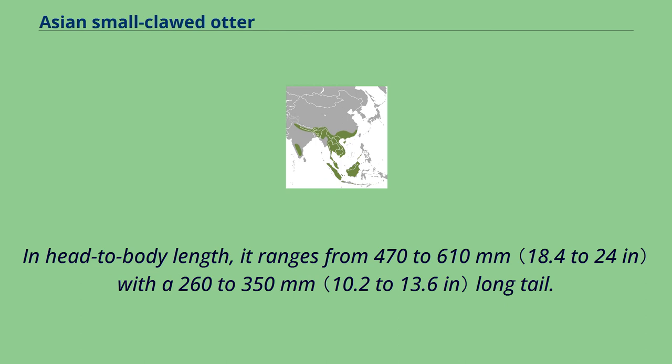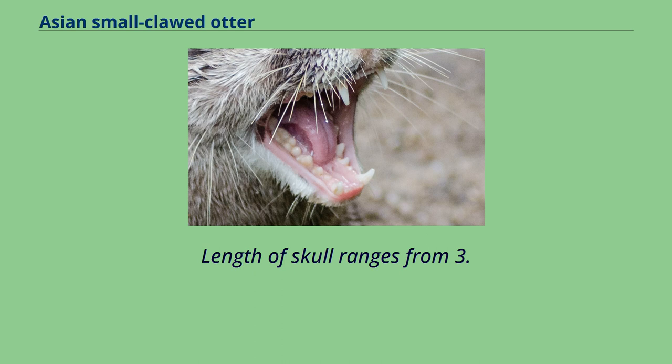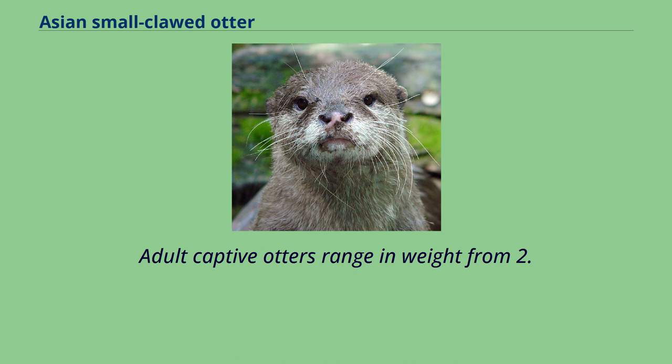The tapering tail is thick and muscular, especially at the base, and more than half the length of the body. Hind feet are 97 to 102 mm long. Length of skull ranges from 3.3 to 3.7 inches. It does not have upper premolars and only four post-canine teeth above. Adult captive otters range in weight from 2.7 to 3.5 kg.